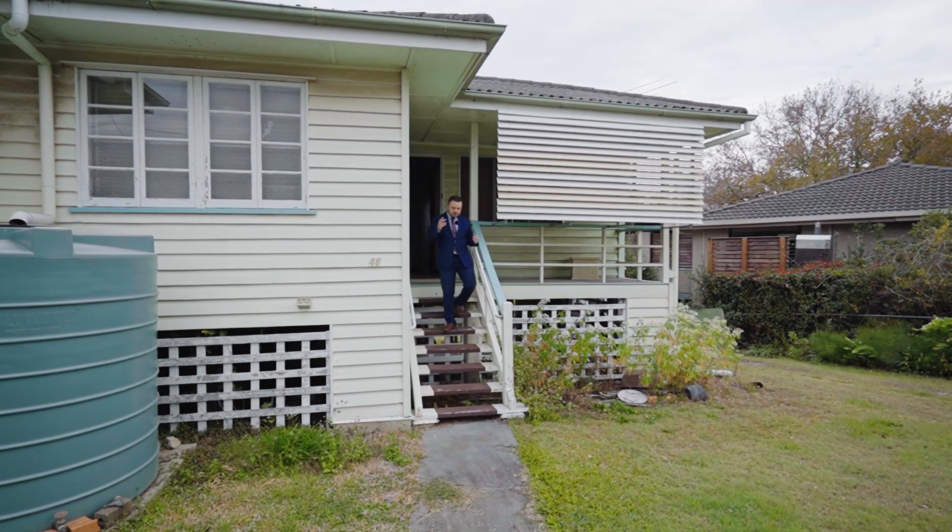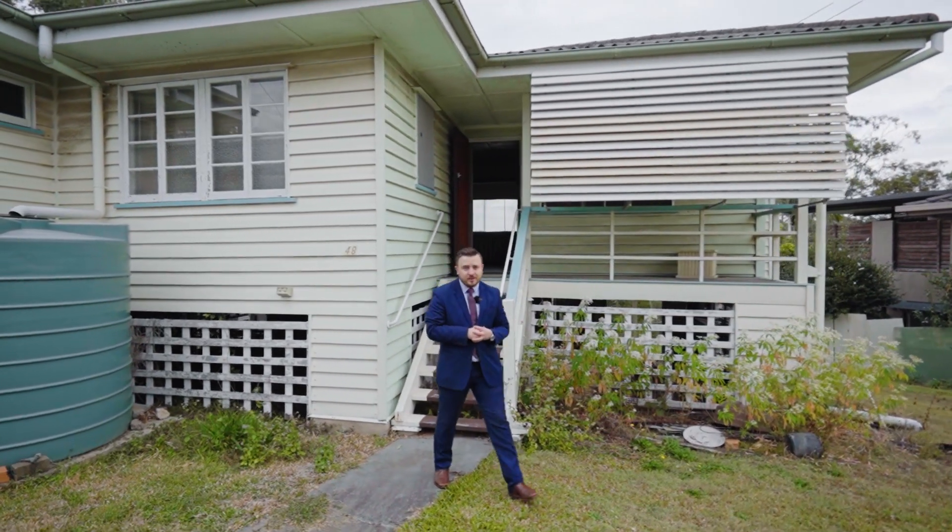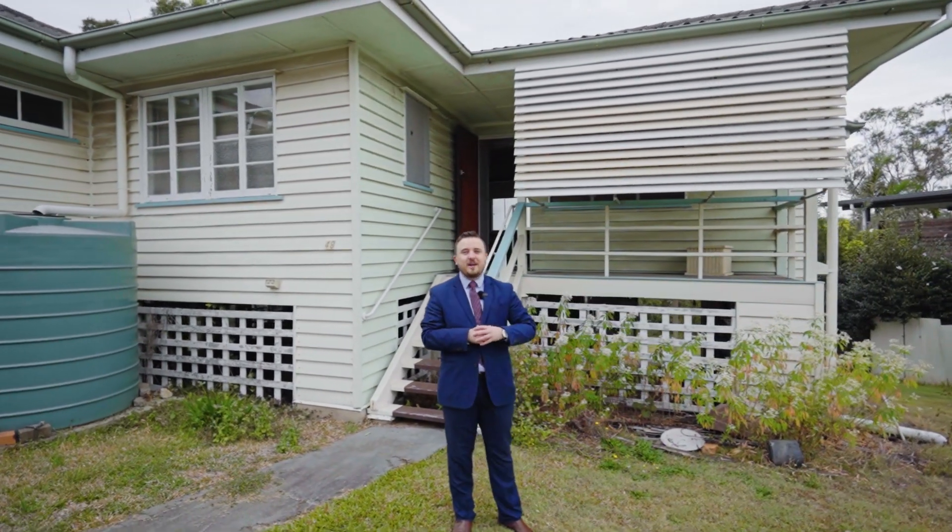Buying in this market, I'm sure you know opportunities like this do not come up very often. My name's Jackson Evenden from Ray White Sherwood in Graceful, and I'm really looking forward to seeing you at my next open home.